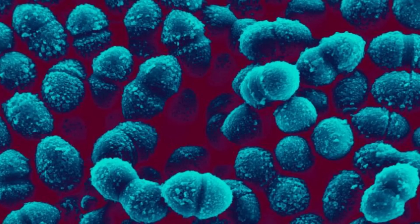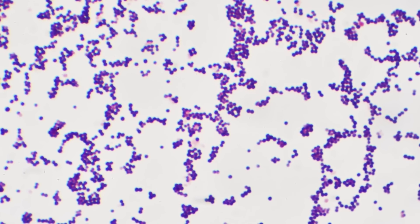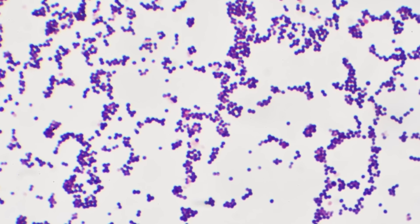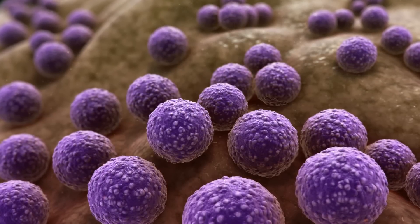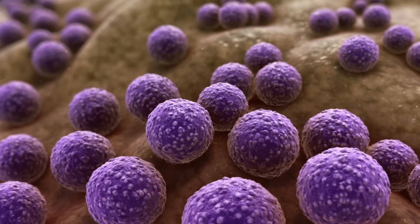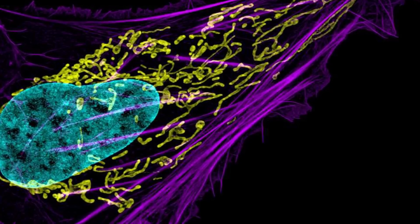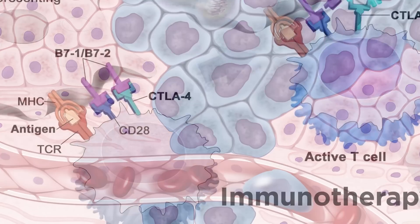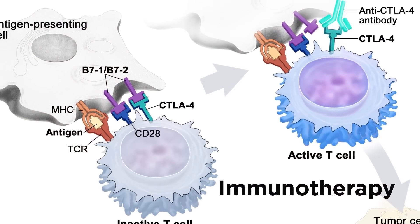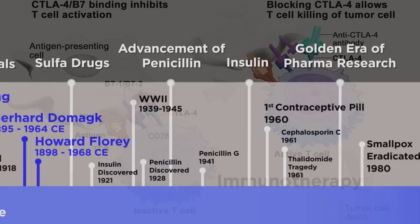Nevertheless, the war against pathogenic bacteria is an ongoing one. All the battles we have won thus far have not yet led to the end of the war, due to the extreme biological resilience of our enemies. This is certainly one of the most fascinating chapters in the history of drugs, but unfortunately the widespread threats to our health are not exclusively a bunch of tiny critters. Let's now turn to other areas where mankind has made tremendous progress from the 20th century onwards.